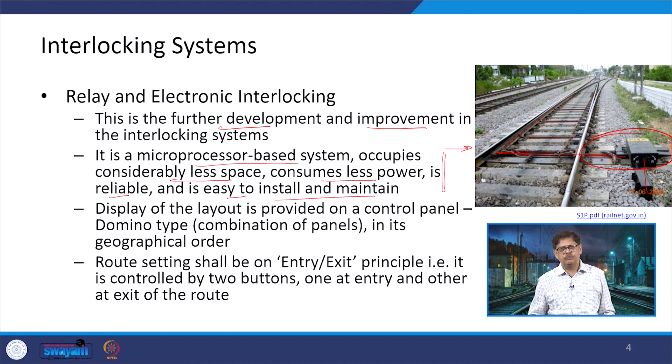When we talk about how electronic interlocking works, it operates on the basis of a display of the layout. This display was seen in panel interlocking and route relay interlocking too, where panels show all tracks, point locations, and signals with color codes to identify which section is occupied, set, or free. Here the layout display is provided on a control panel. One type is the domino panel, a combination of number of sub-panels, with all track elements shown in their geographical order by latitude and longitude.